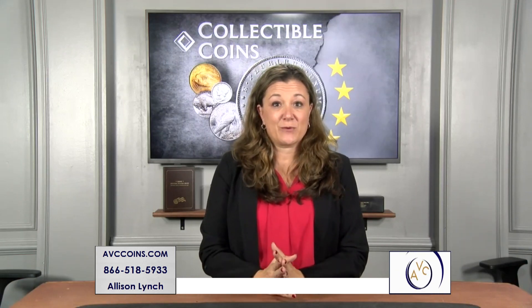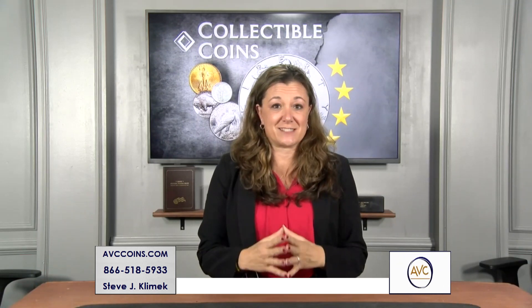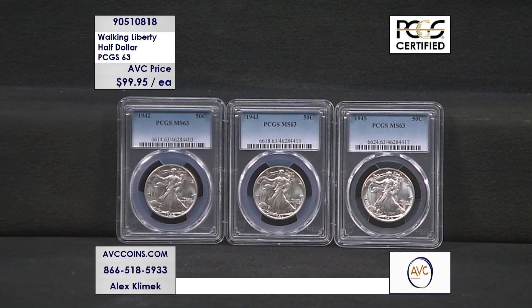Many consider the Silver Eagle the world's most beautiful coin design in United States history. That obverse design was taken from the Walking Liberty half dollar, first created in 1916 during the coin renaissance. Tonight, I have for you a selection of beautiful, affordable PCGS 63 Walking Liberty halves — the original Silver Eagle, so to speak — because that beautiful obverse design was taken from the Silver Eagle program.